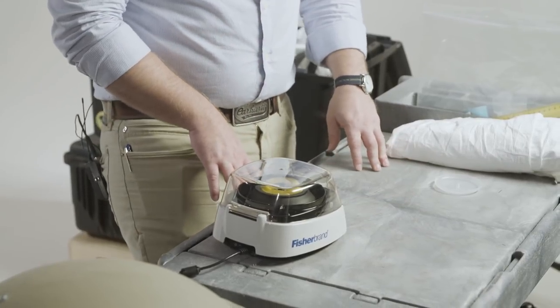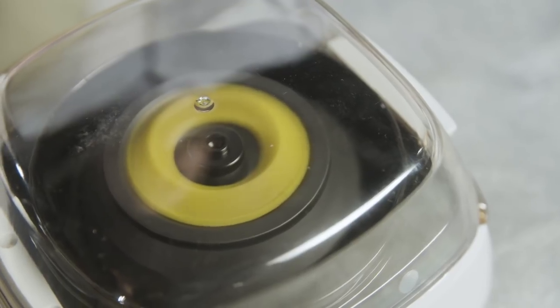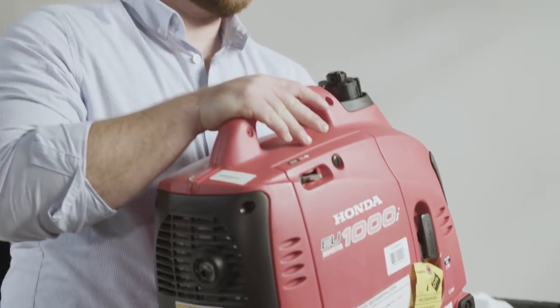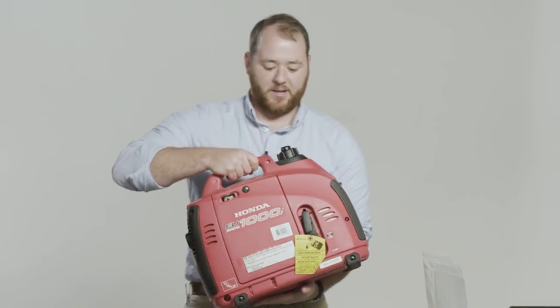Once you collect blood from an animal, you set those tubes into this mini centrifuge. It will separate out the serum — a component of the blood — which will tell you whether the animal has been exposed to monkeypox or not. What we're looking for is the presence of antibodies. And some of the places we go don't have electricity, so a portable generator is very important to power the items that we have.